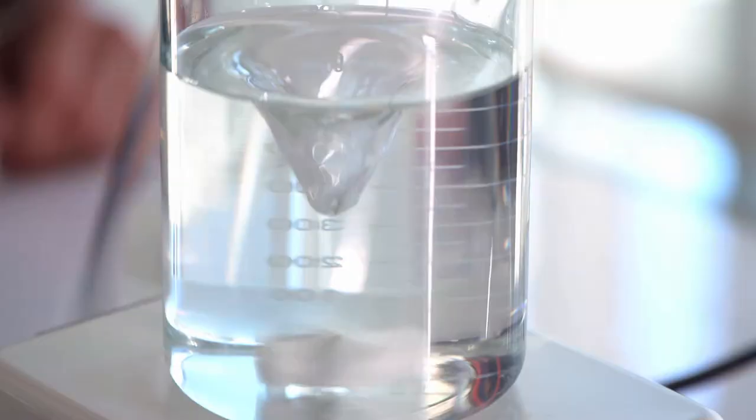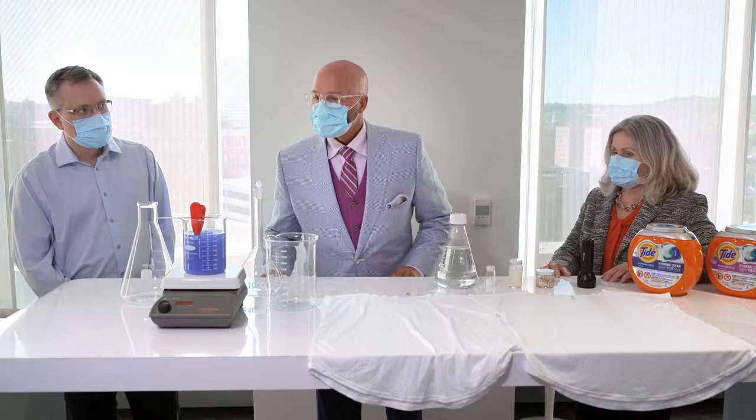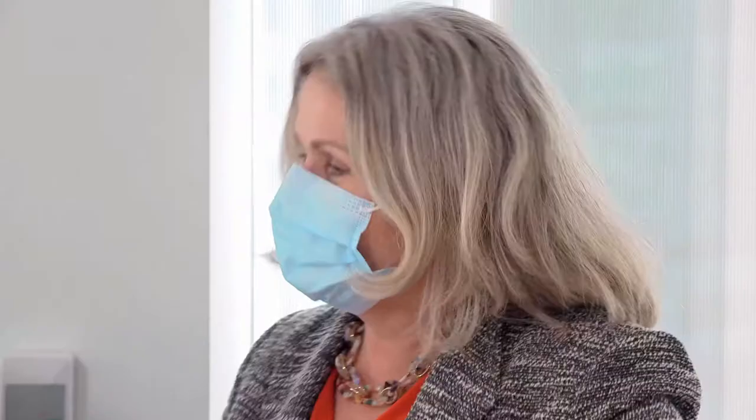Let's watch this dissolve. Wow, that's fantastic.